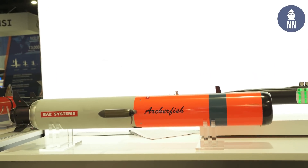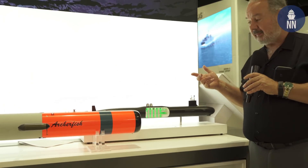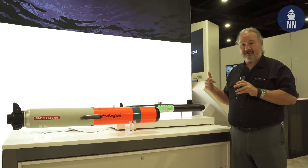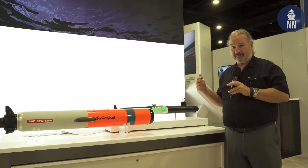Archerfish is a system that can detect, track, locate, and destroy, if necessary, an enemy mine. It is in service within the U.S. Navy on board MH-60 Sierra helicopters, and is under the Common Neutralizer program for the U.S. Navy.